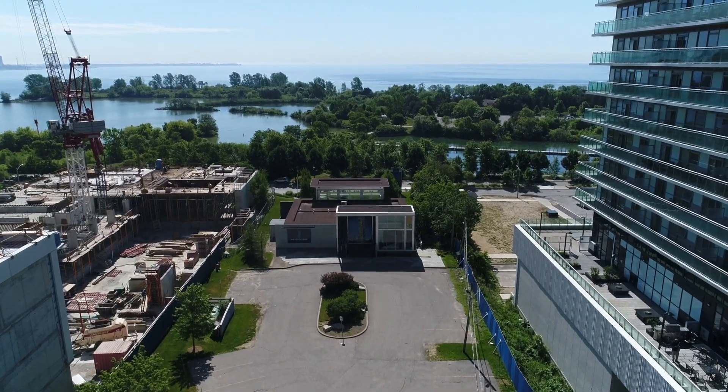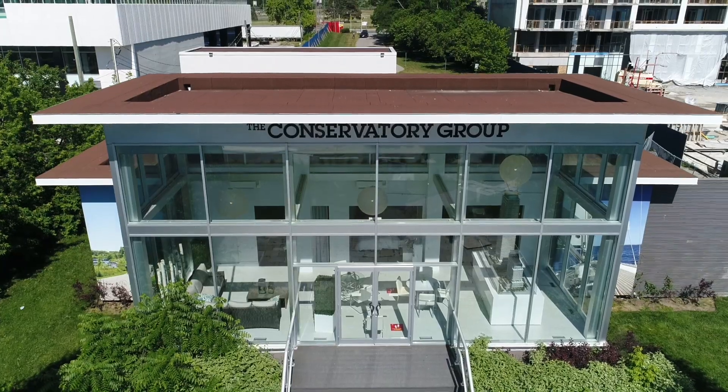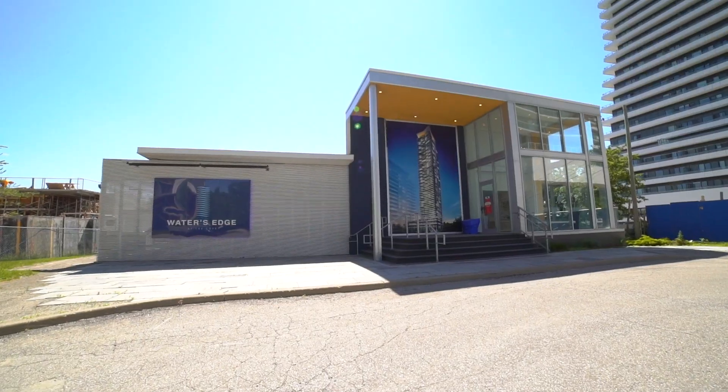Book an appointment with one of our sales representatives for information on the Water's Edge condominium. Experience the possibilities of life by the lake. Welcome to Water's Edge Presentation Centre. Our friendly sales team is ready to answer all your questions.